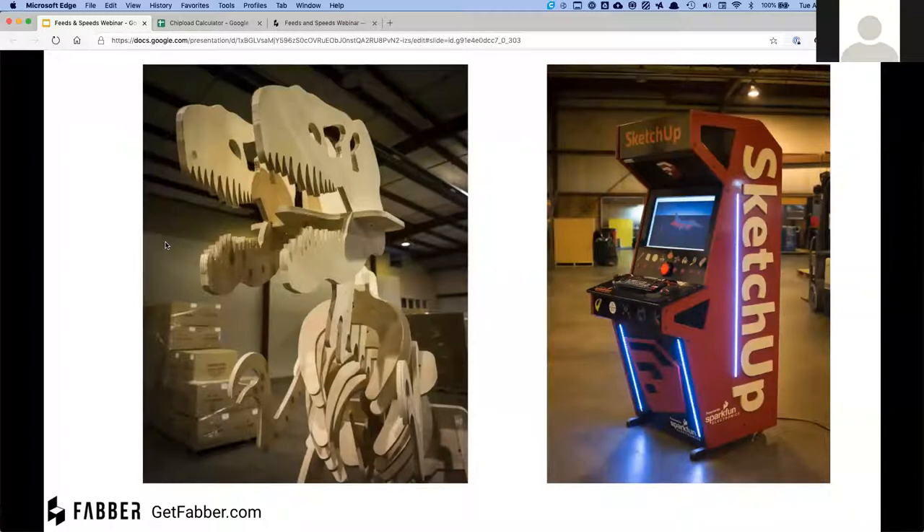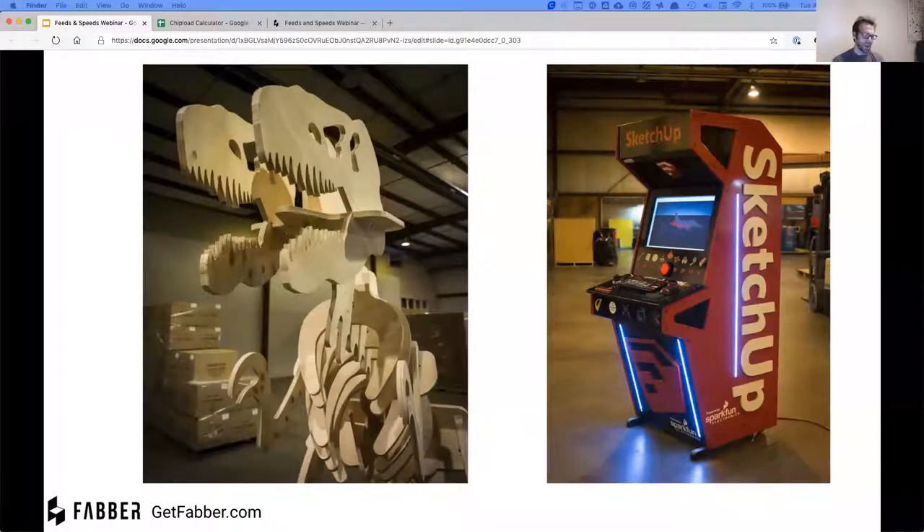A little bit about myself: I've got a fabrication shop here in Massachusetts and I've been very fortunate over the years to have the opportunity to make some pretty cool projects. One time I made a dinosaur — it was about nine feet tall, all out of plywood — for a trade show with a science fair sort of theme. They asked for a couple feet tall and I said how about nine feet tall, and they said that would be amazing.